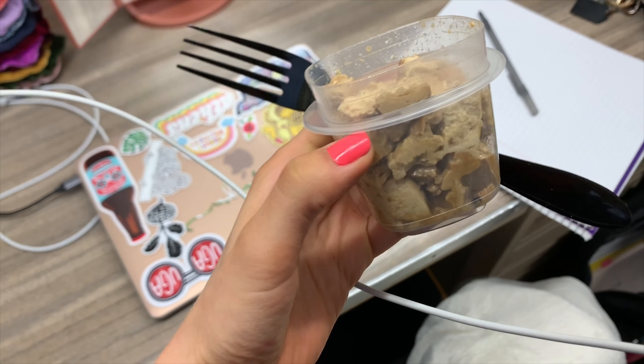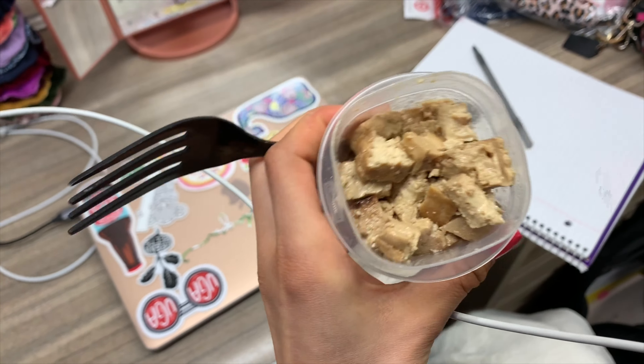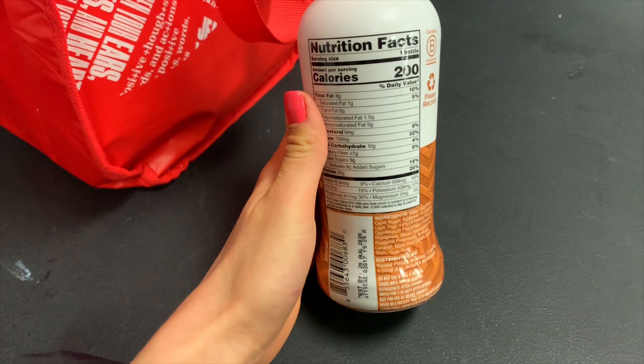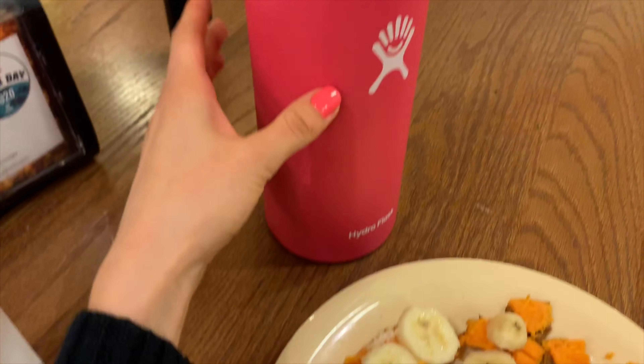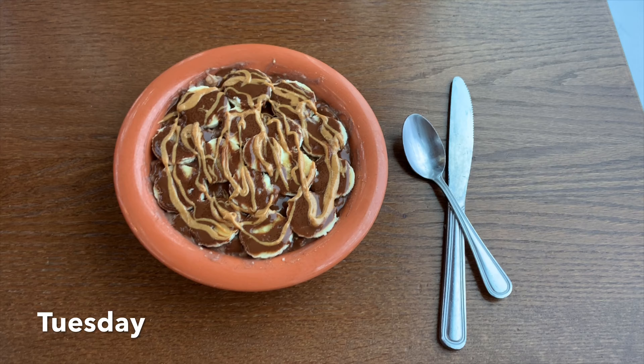Before I had my sorority chapter I had some teriyaki tofu, and then while I was at my sorority house I had a salted caramel protein shake from Ripple, which is super duper tasty. Then when I got back at around 7:30 I went to the dining hall for a late dinner and had sweet potato with peanut butter and banana. After one sweet potato I was like, nah, that's not enough — so I had another one.